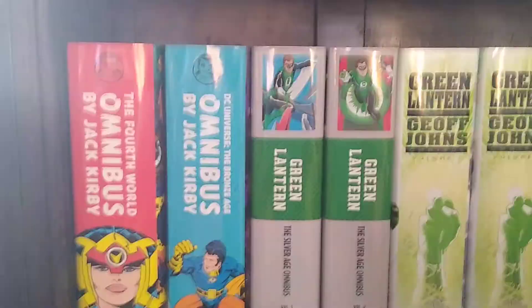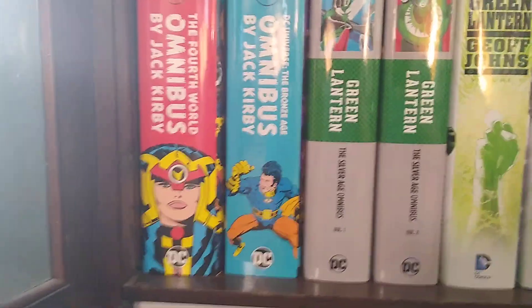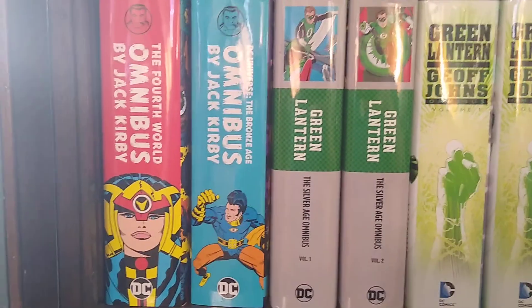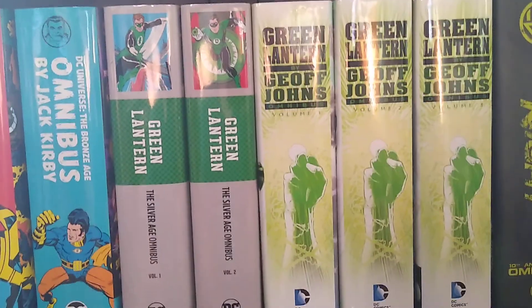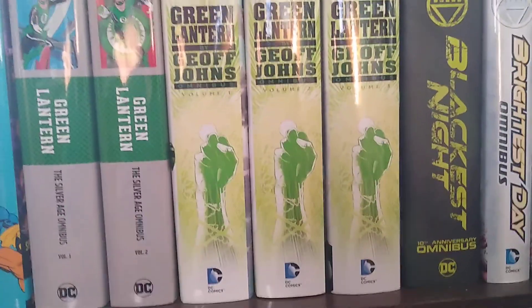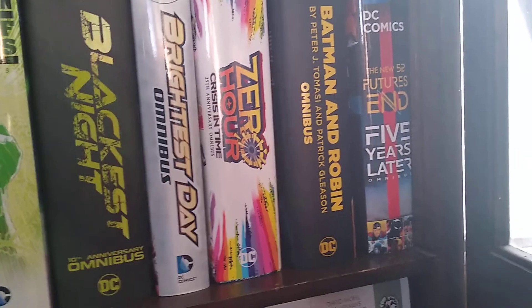Down here I've got my Jack Kirby collection — the Fourth World by Jack Kirby and the Bronze Age Jack Kirby Omnibus. I've got a bunch of Green Lanterns, Silver Age Green Lantern, Green Lantern by Jeff Johns, Blackest Night, Brightest Day, Zero Hour, Batman and Robin New 52, and Futures End: Five Years Later.